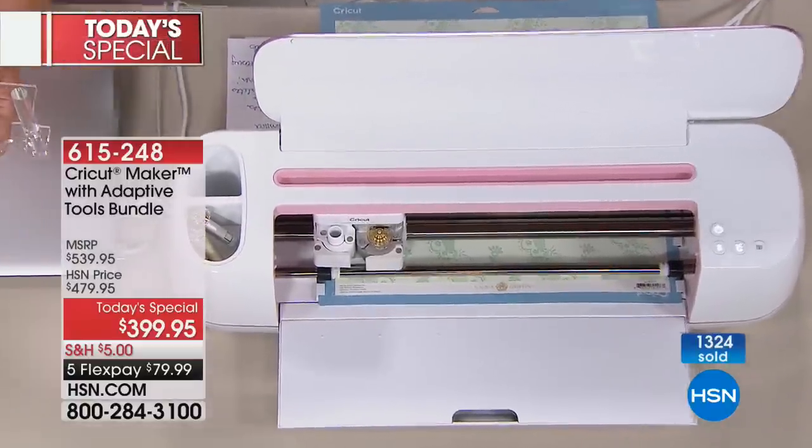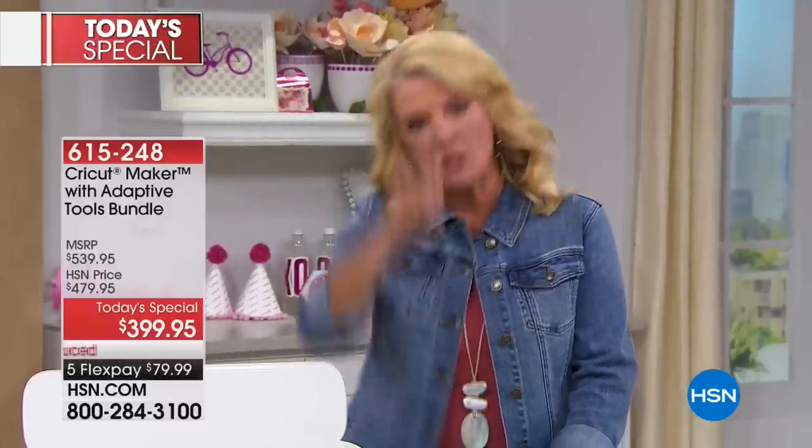You do get a scoring tool with a regular Cricut, but this gives you much deeper scoring and versatility because it rotates now as opposed to just a straight score. The ability of just having those scoring wheels takes your Cricut Maker up to a whole new level.